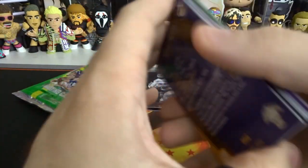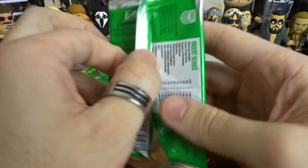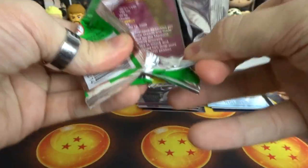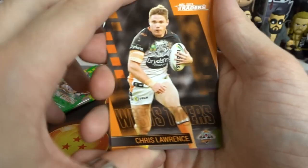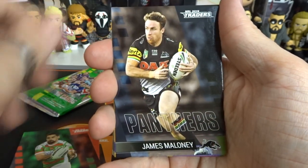Two out of the 11 - that means we're now at nine cards left in the hunt. Nine cards guys. Like I said, once I get down to maybe like five or six cards, I will let you know the ones that I need so that we can take guesses on who's going to be the eluding last card. Lawrence. Cody Walker. James Maloney.